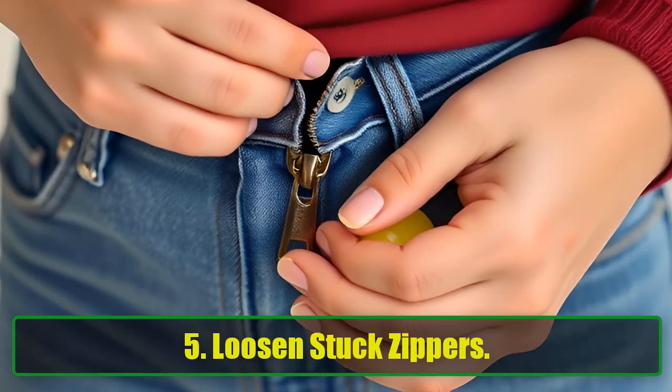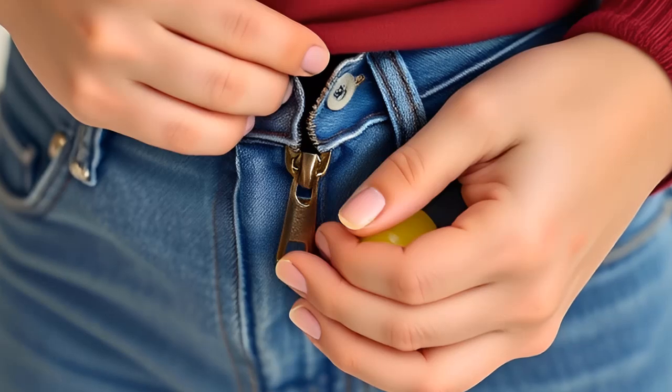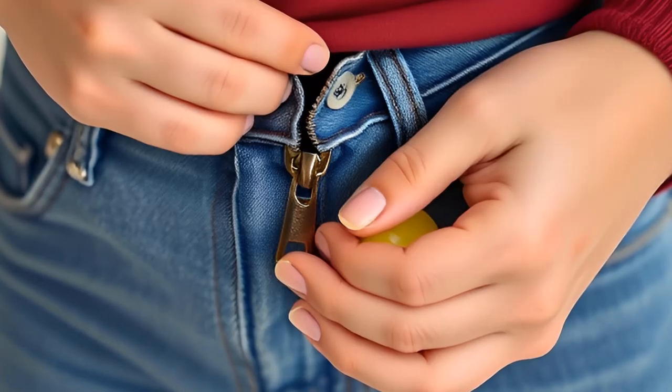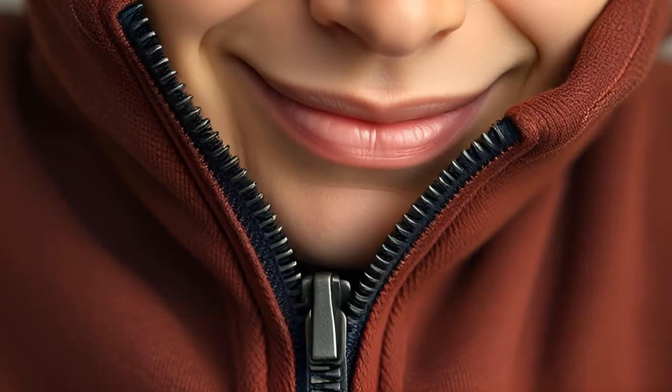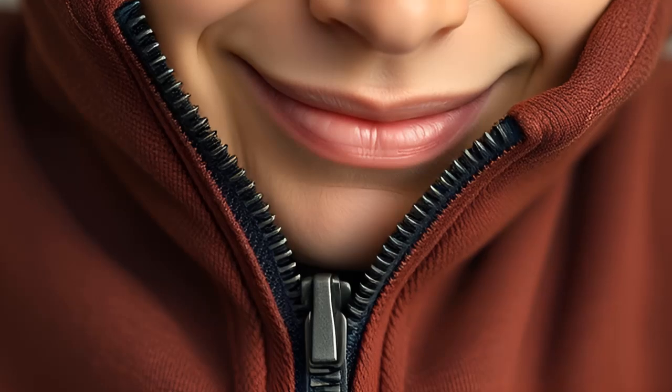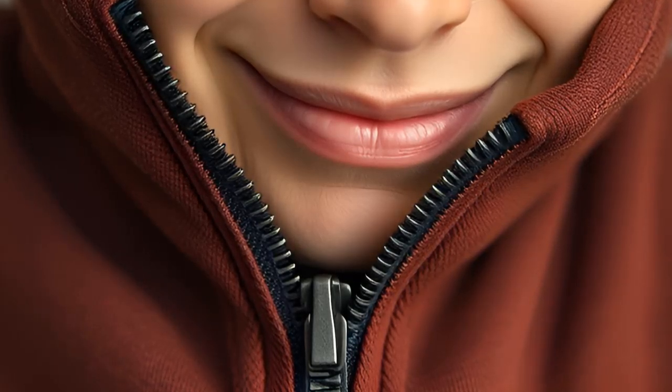5. Loosen Stuck Zippers. There's nothing more frustrating than a stuck zipper on your favorite hoodie or pair of jeans. Instead of yanking and potentially breaking it, try applying a little Vaseline to the zipper's teeth. With just a gentle tug, it should zip right up.